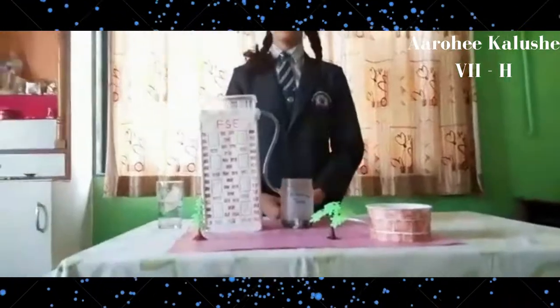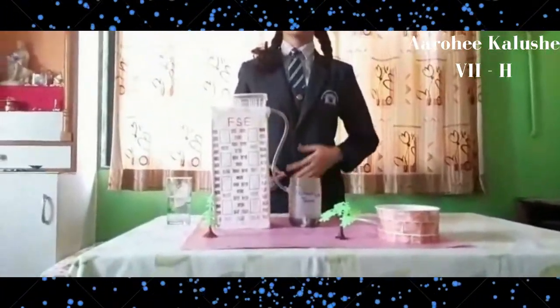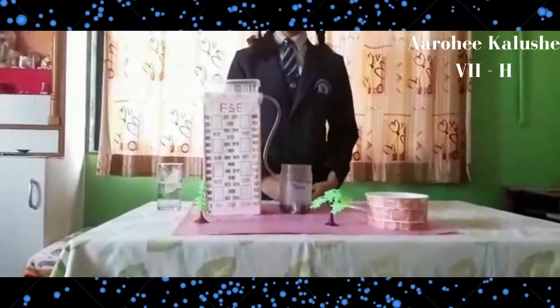The pure water can be used for daily uses like cooking, watering plants, gardening and many more.